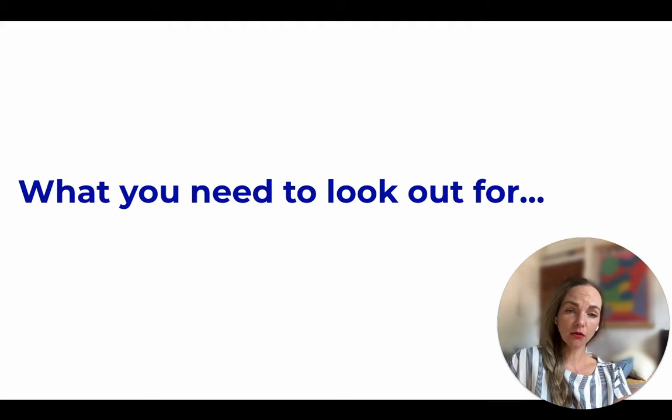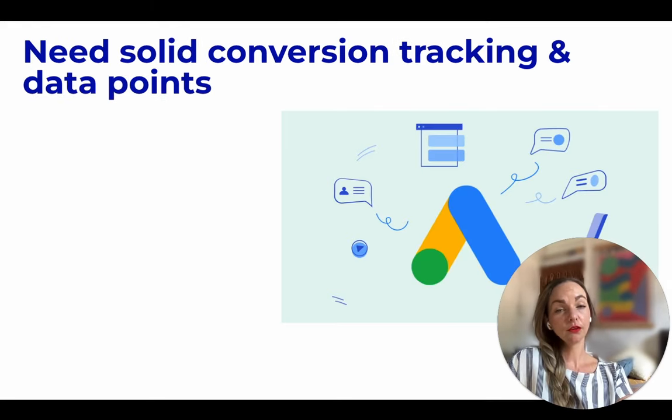But there are quite a few things that you need to look out for that we would like to share with you. The first thing, and very crucial, is that you need solid conversion tracking and data points. It relies heavily on both bidding and targeting automation, similar to predecessors like ad campaigns, smart display, and local campaigns. Conversion tracking is always important in a Google Ads account, but it's even more so important in PMAX.